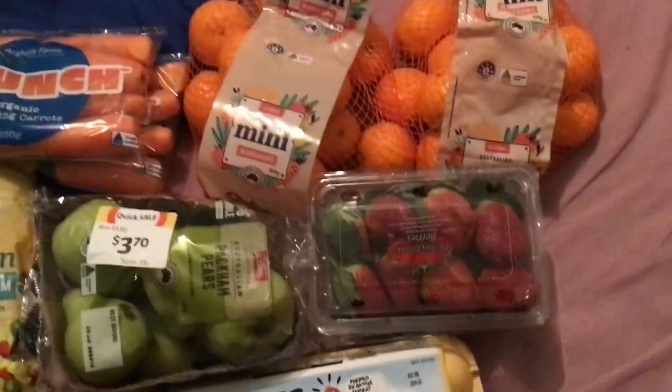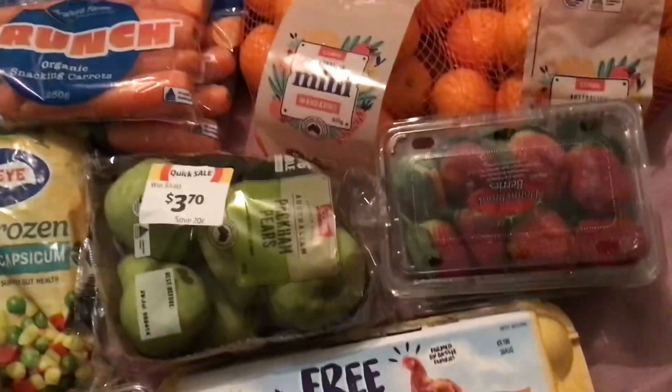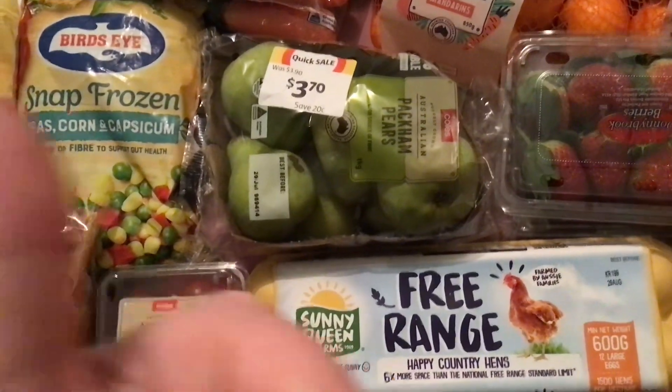Some little mandarines — they are so cute and so yummy. Some pears, that's one packet, and some strawberries, two packets — so yummy. So this is the haul, biggest haul in a very long time. I hope you enjoyed this video and I'll see you in the next one, take care.